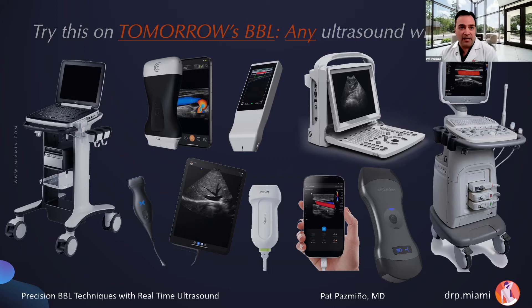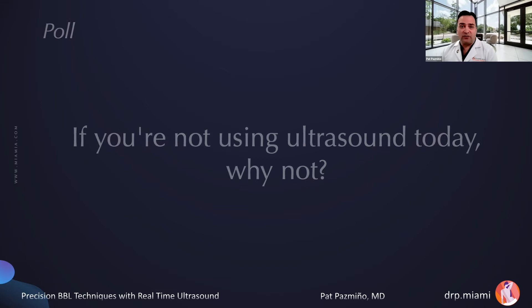These are some of the ultrasound machines I have. I've been doing this for nine years — I started with smaller, wired models and now I'm using wireless portable models. Any ultrasound machine will work. You don't necessarily need to own one; you can even borrow one from anesthesia. Now, my second question: if you're not using ultrasound in your practice today, why not?